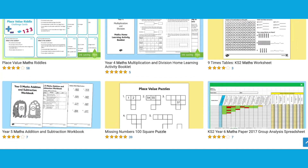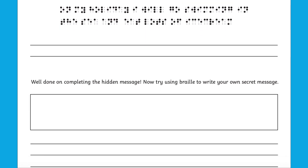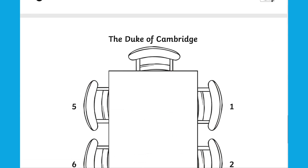There are many more maths related puzzles available on the Twinkle website, such as crack the codes, as well as this resource where children have to use problem solving skills to sort out the seating plan for the Queen's birthday party.